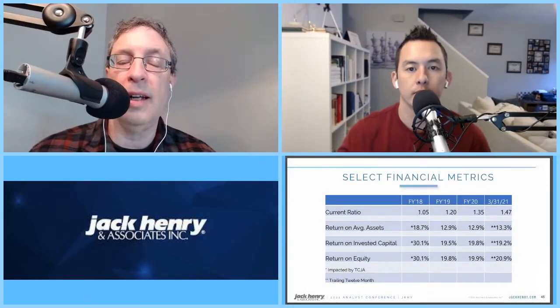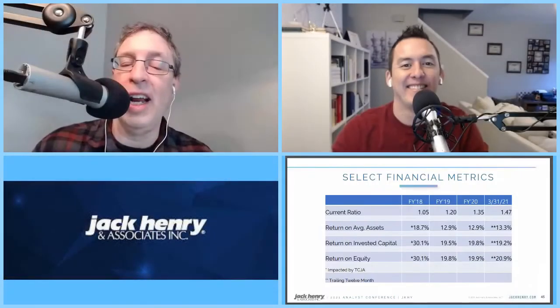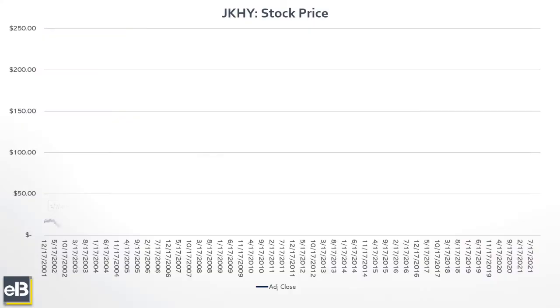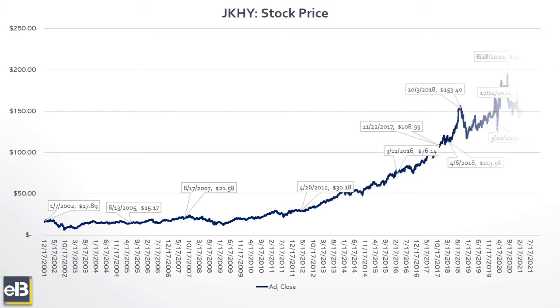If you look at the projections for the company, this is not a high flyer — this is not a company you're going to see 50% revenue growth from. The company is projecting around 5% to 7% revenue growth over the next few years. It's not super exciting, and the compounder bros are not going to get super excited about a company like Jack Henry. But if you look at the stock returns over the last five years, they've done fantastic — they've actually beaten the S&P over the last five years. So the company is really, really considered a great investment.